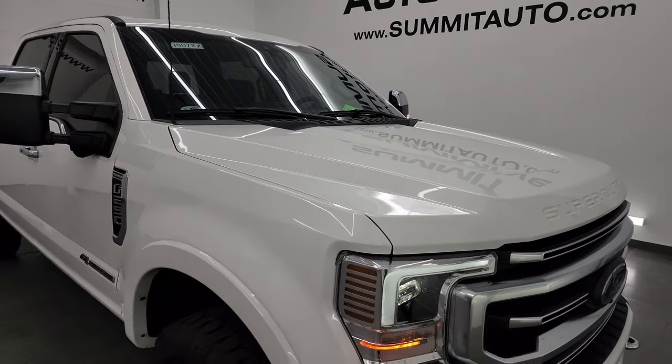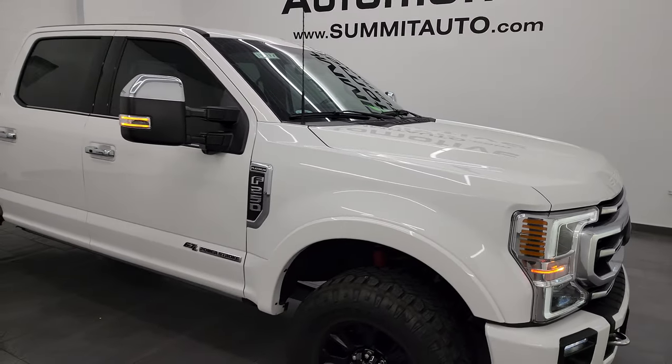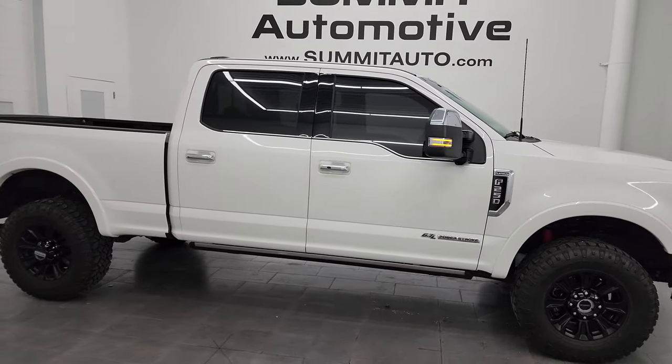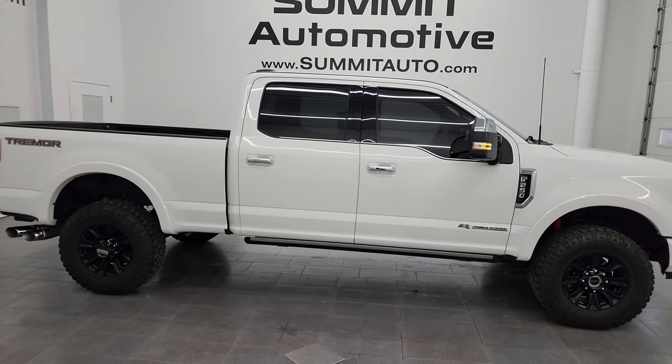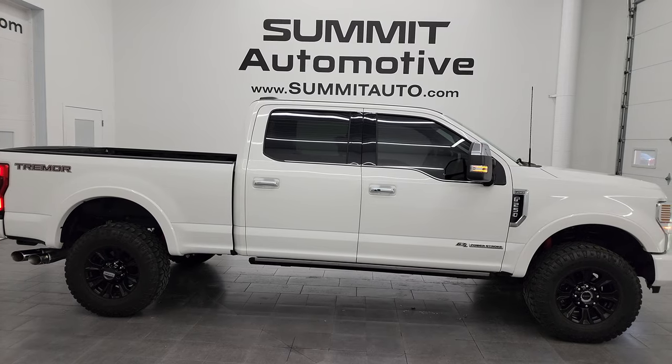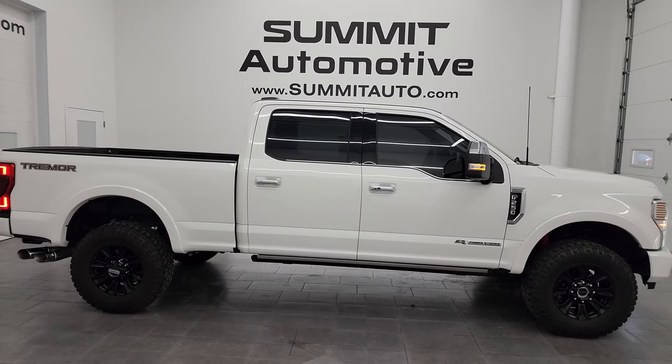I would highly recommend this truck from a quality and condition standpoint. I'd ship this one to California, Texas, New York, Florida — wherever. Whoever is going to get this truck is going to be very happy. I'd sell it to a friend or family member — whoever gets it is going to love it.